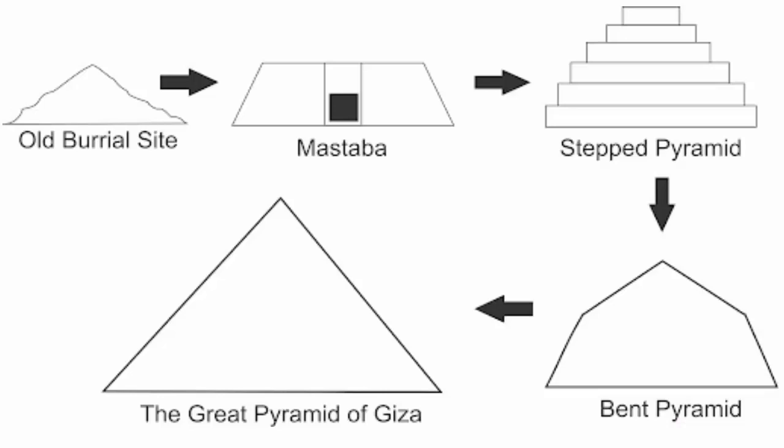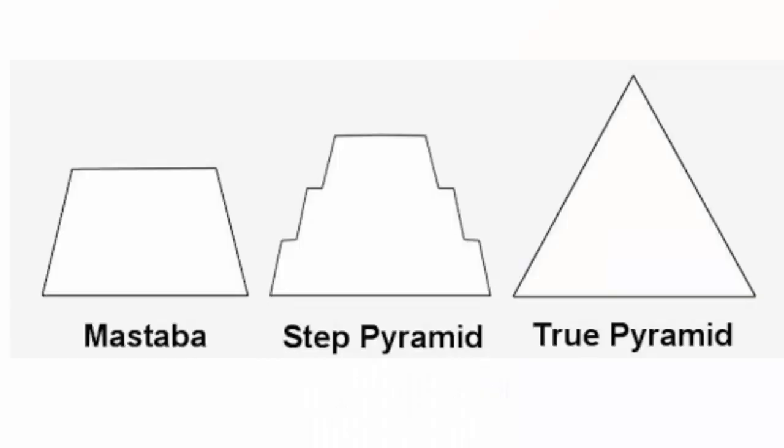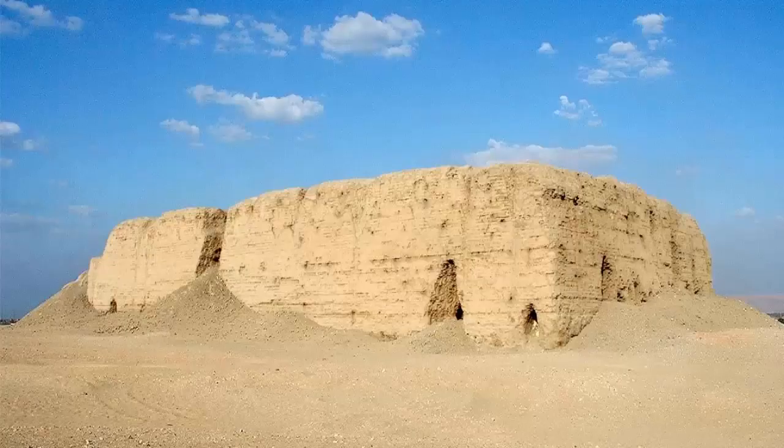The mastaba housed a statue of the deceased that was hidden within the masonry for its protection. High up the walls of the serdab were small openings that would allow the ba to leave and return to the body, represented by the statue. Ancient Egyptians believed the ba had to return to its body or it would die. These openings were not meant for viewing the statue but rather for allowing the fragrance of burning incense, and possibly the spells spoken in rituals, to reach the statue.